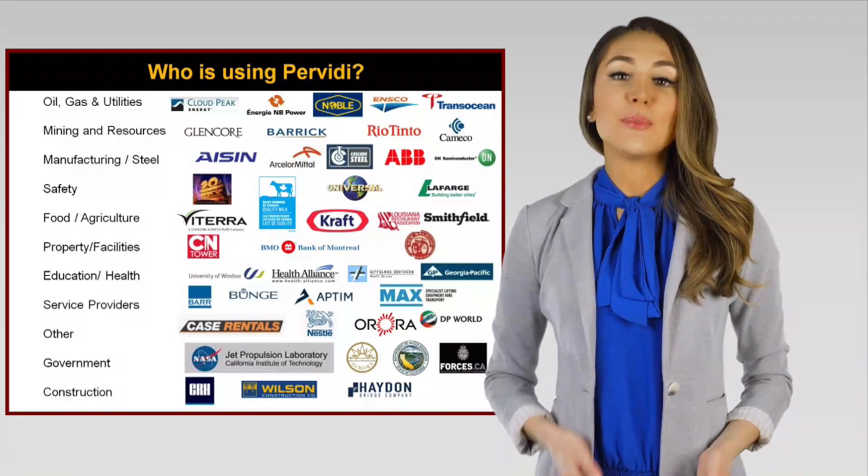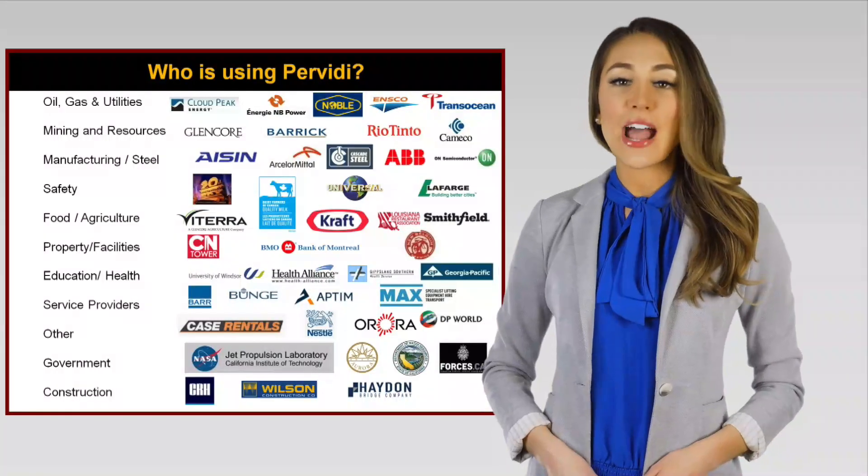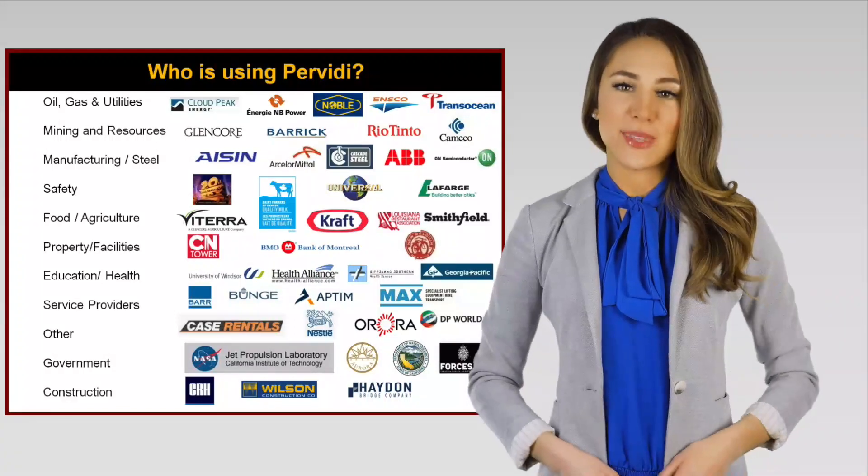Our customers include manufacturers, construction sites, oil and gas exploration, mines, warehouses, food processing plants, general industries, and a variety of businesses.